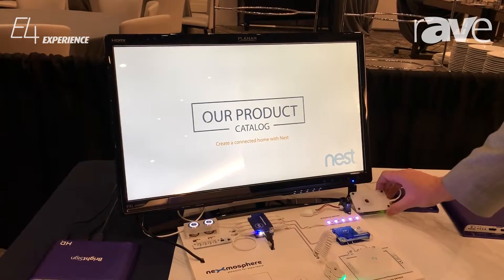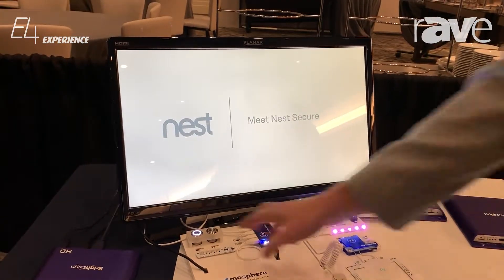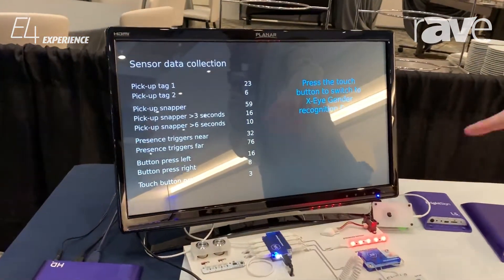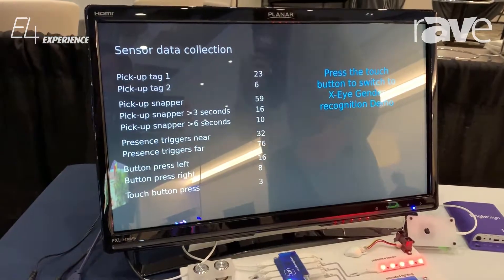Additionally, on the back end we have software that will actually tell you how many times each one of these triggers has been activated throughout the day. So if I'm a retail application I can see what activity is going on in my store.